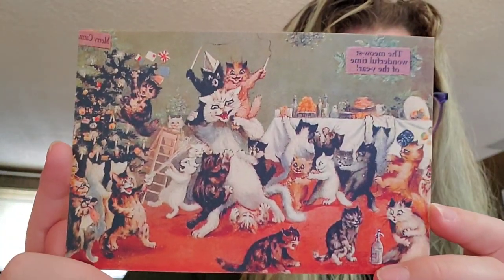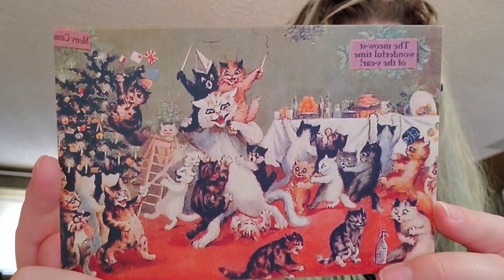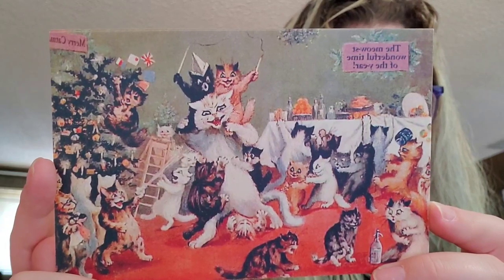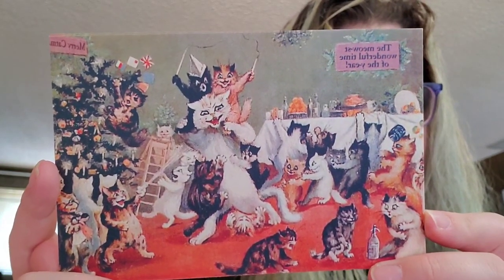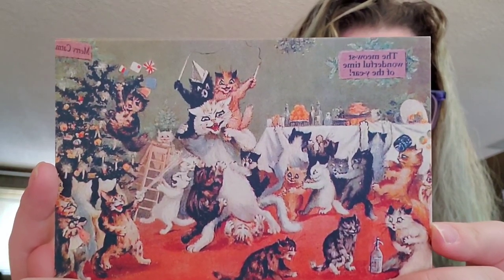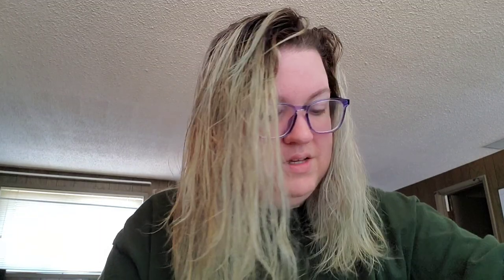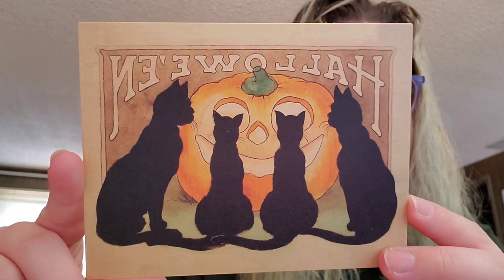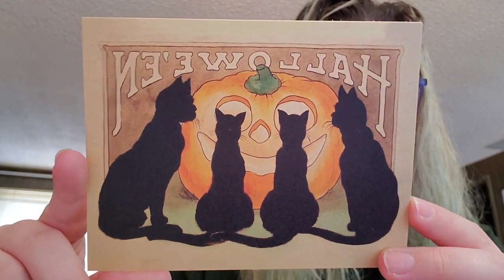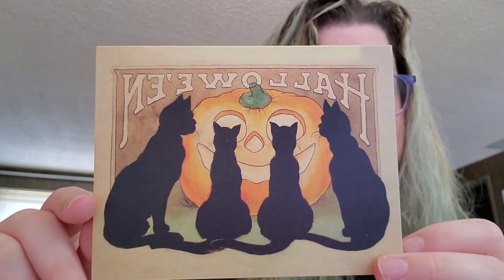So this one is some bees hanging around a plant. Then we have the cats — it says 'The Meowist Wonderful Time of the Year' and we've got a bunch of cats having a wild Christmas party. And then we've got some Halloween cats hanging out around a jack-o'-lantern. That is also very cute.